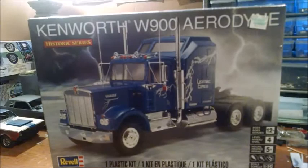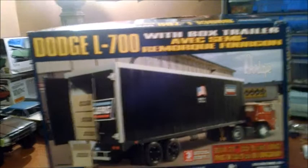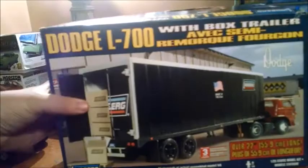The Kenworth W900 Aerodyne. And for the trailer, I went on eBay and I found me an enclosed trailer, but the kit is the Dodge L700. I'm not gonna build the semi for this one - I'm gonna build the Kenworth and attach it to this trailer.